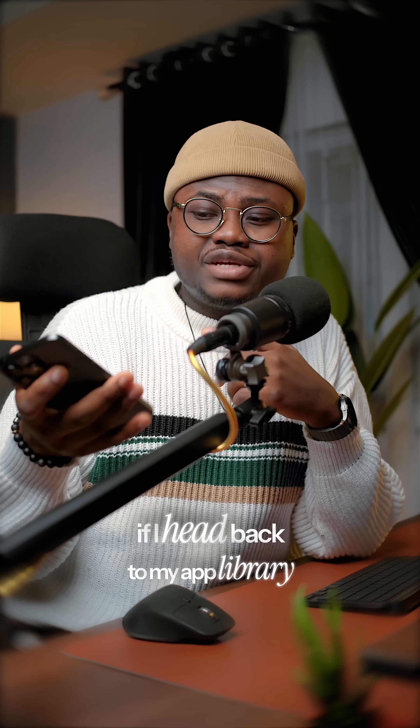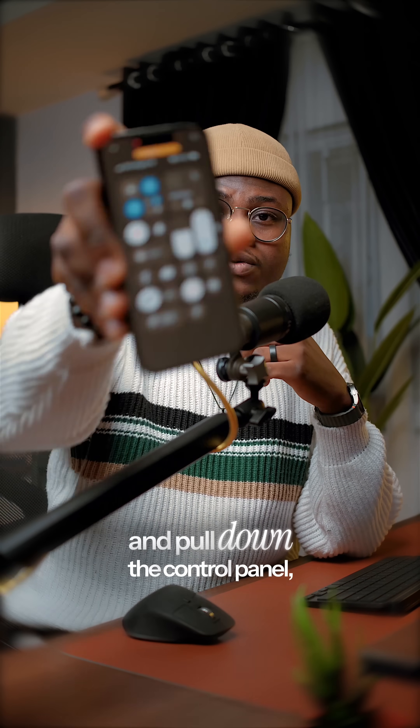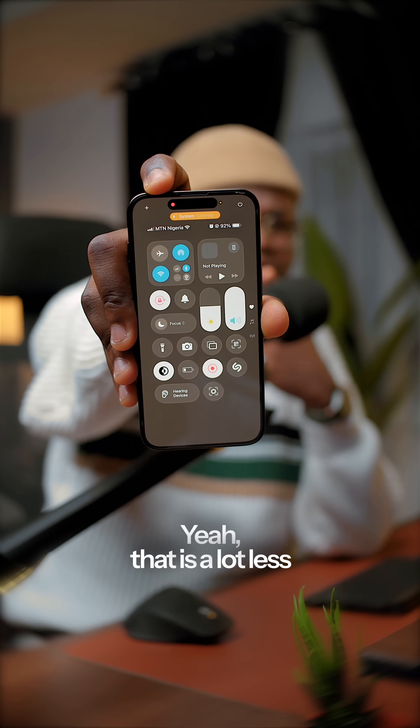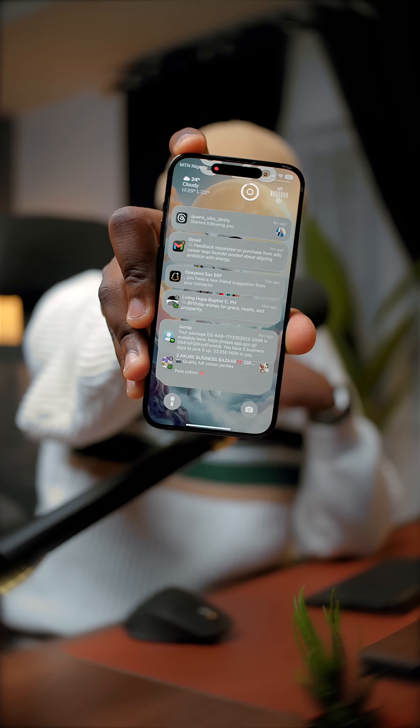And as you can see, if I head back to my app library and pull down the control panel, it looks like this. That is a lot less messy than the way it was before. And if I go to my notification panel, it looks like this. So yeah, I think problem solved.